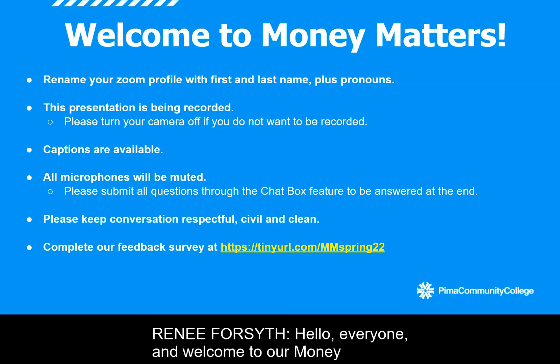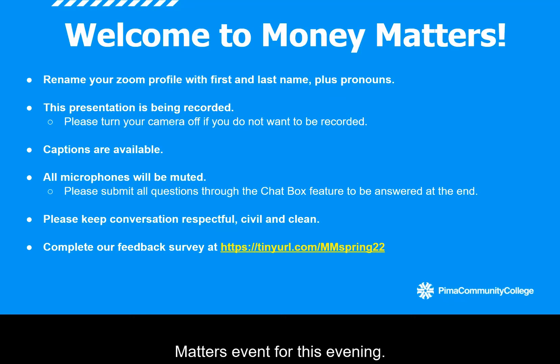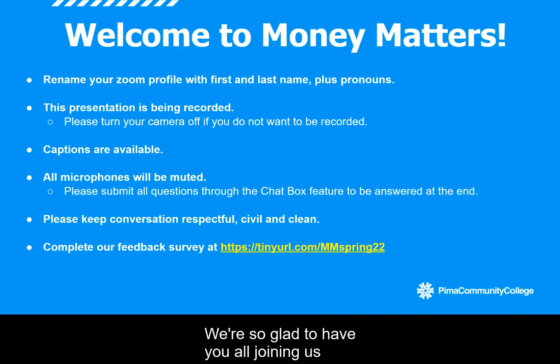Hello everyone, and welcome to our Money Matters event for this evening. We're so glad to have you all joining us for what we are really excited to present to you, which will be all about investing and retirement tips with our partners at 1AZ Credit Union.